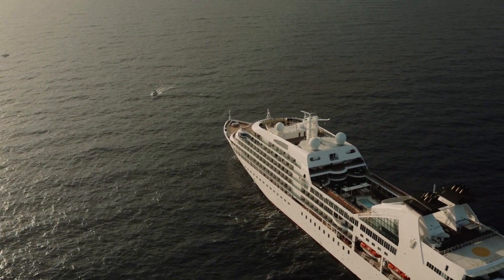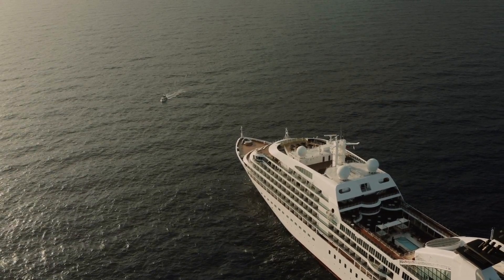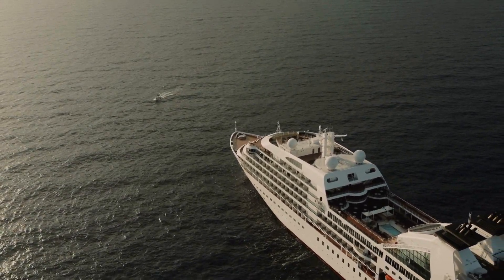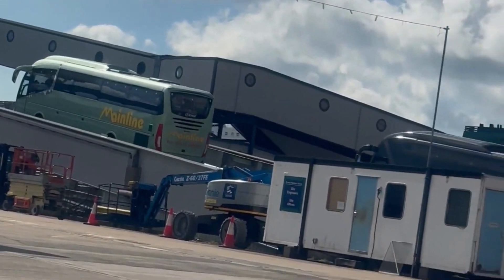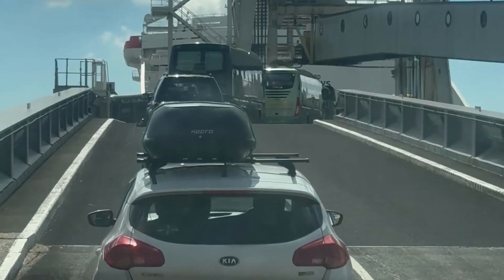We had the option of getting on the next ferry which was Dover to Dunkirk, which we accepted — and that takes two hours. Moving on to the exciting part, which is where you drive up the ramp and onto the ship.